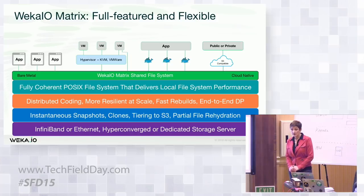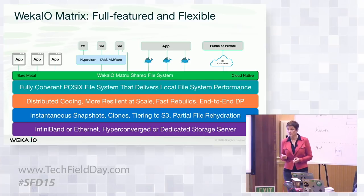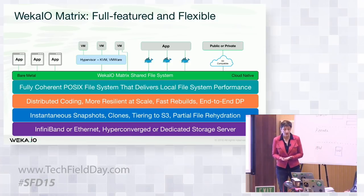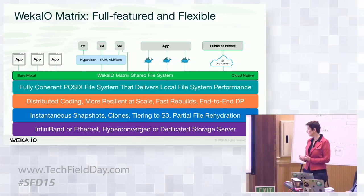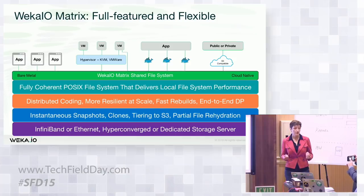In terms of how you deploy us: we support InfiniBand as well as Ethernet, all the way up to 100 gig Ethernet, so we fit into high-performance environments as well as traditional enterprise. Because we're software, how you deploy us is your choice. You can deploy as a traditional storage-like appliance — what we call dedicated server — or in a hyper-converged model. We can be an application on bare metal, containerized, or running in a VM. You can run us on dedicated hardware inside your enterprise, or in the public cloud, and we have the ability to bridge between those two as a hybrid infrastructure.